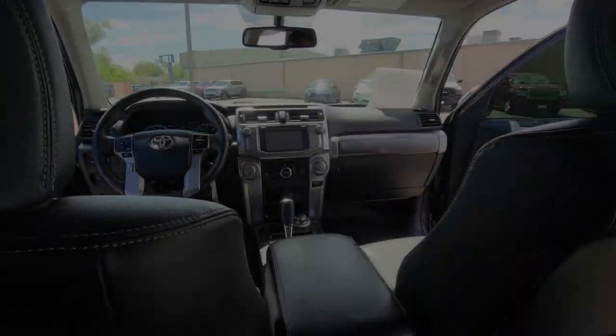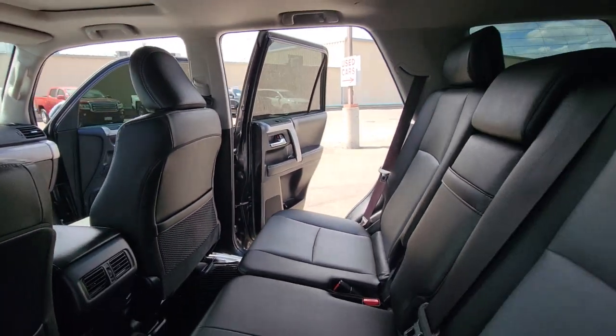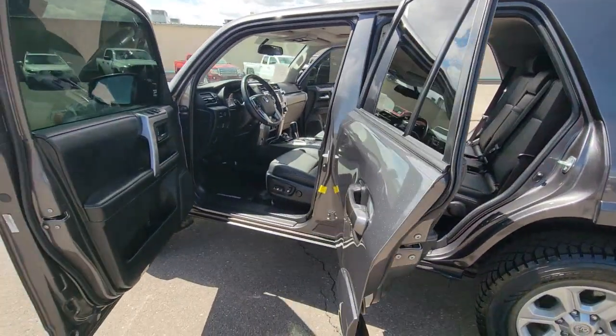Celebrate your outdoor lifestyle in this remarkably capable 4Runner. Come in for a test drive — our team will make it the best part of your day.